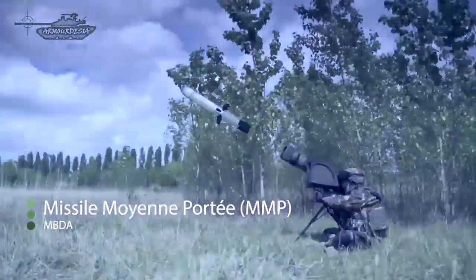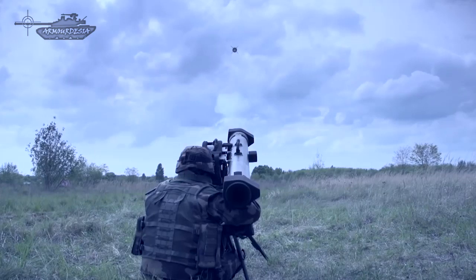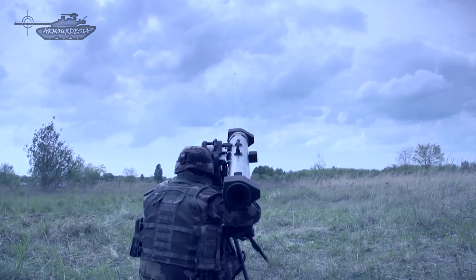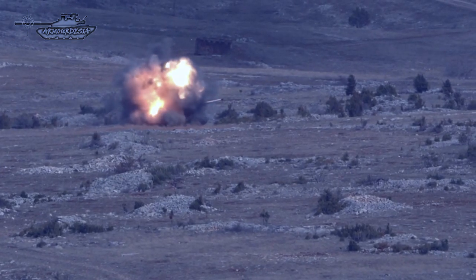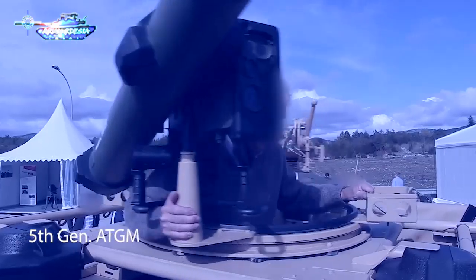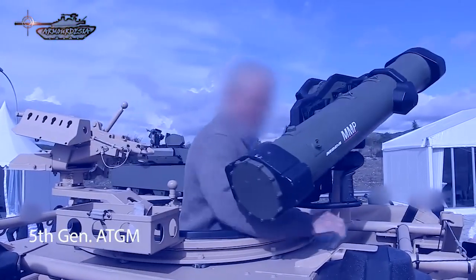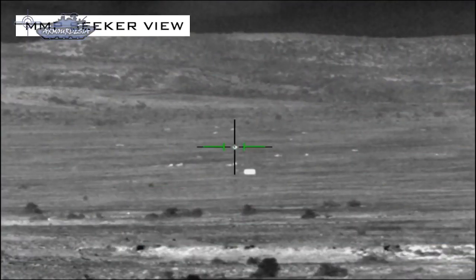The MMP is a new system being added to NATO's arsenal. Called the Missile Moyenne Portée medium range missile, it is a new generation surface attack missile system designed for the French Army. The development program was initiated by MBDA Systems in 2009. This missile is marketed as a fifth generation anti-tank guided missile, and will replace the Milan and HOT wire-guided anti-tank missiles.